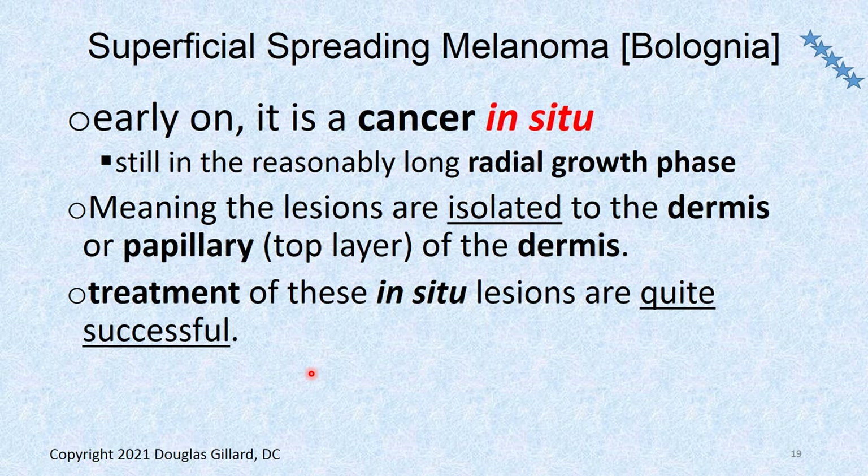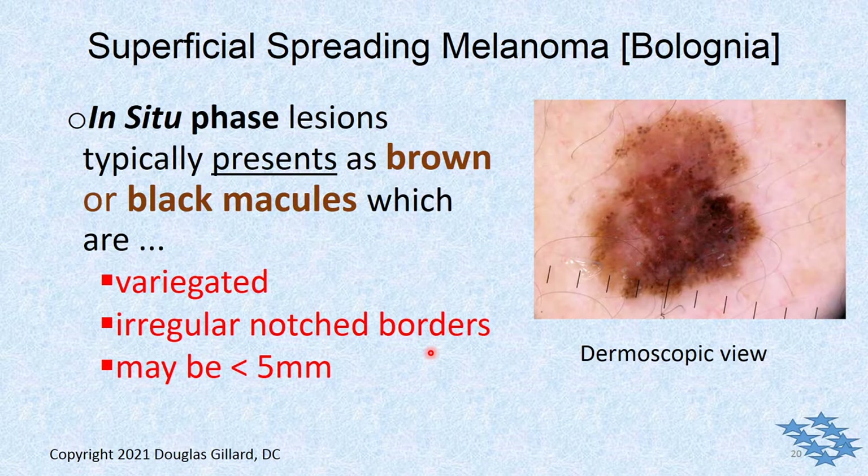It may be in the superficial dermis — the papillary layer. You could call it a cancer in situ, but it hasn't gotten into the third layer, the subcutaneous tissue — hypodermis, subcutis, whatever you want to call it. If it gets down there, you're in trouble. Treatment of these in situ lesions is quite successful. You want to catch it before it takes a deep dive, because then it's hard — it's probably already gotten into the lymph system.